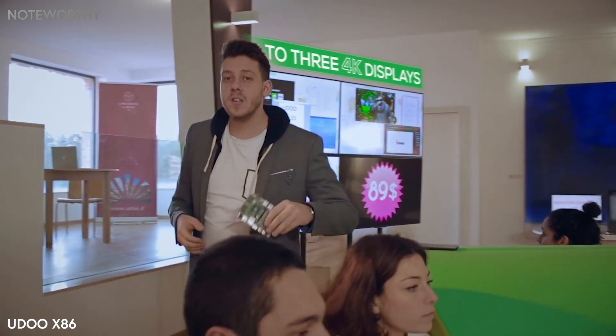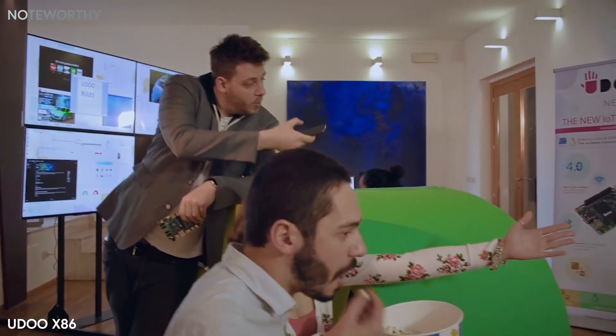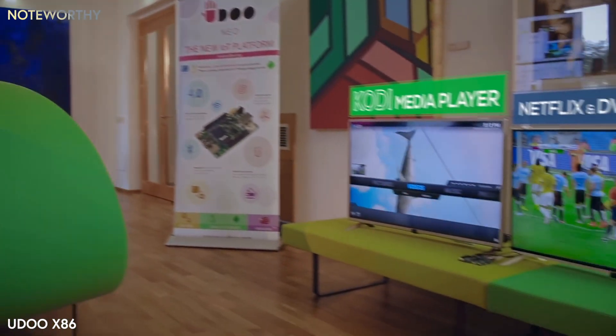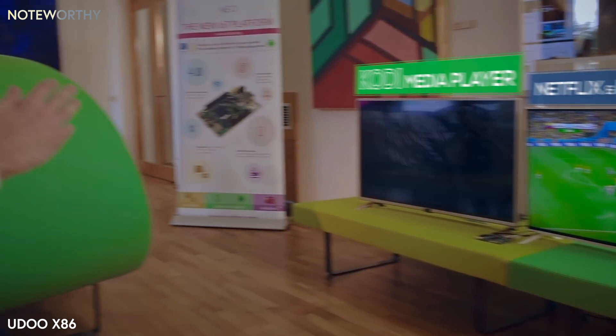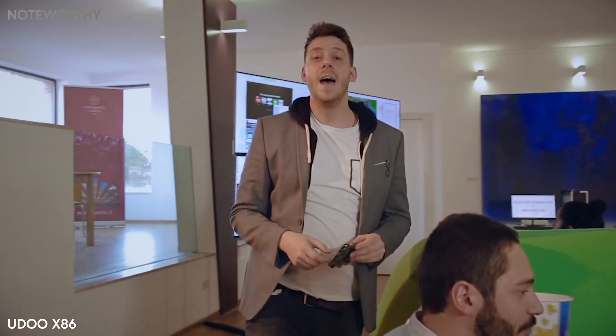It can do pretty much everything you throw at it. Like being your favorite 4K media player — YouTube, Netflix, Kodi. This beauty runs just everything.